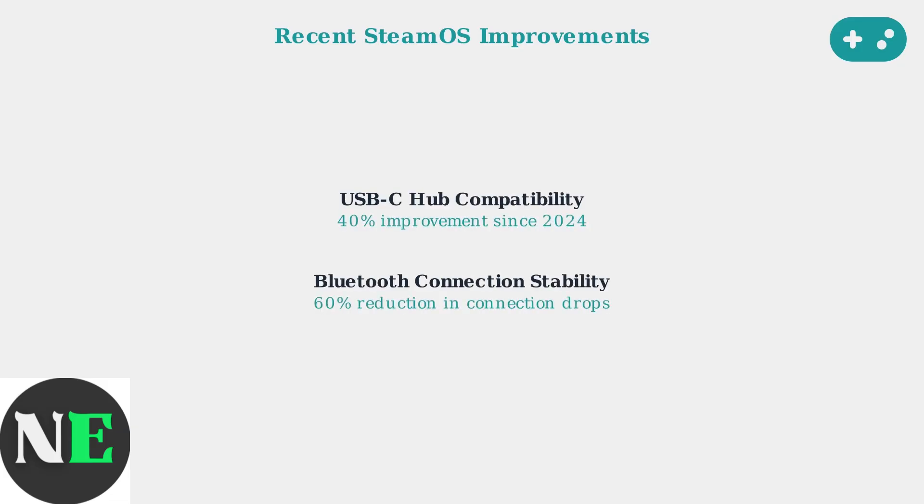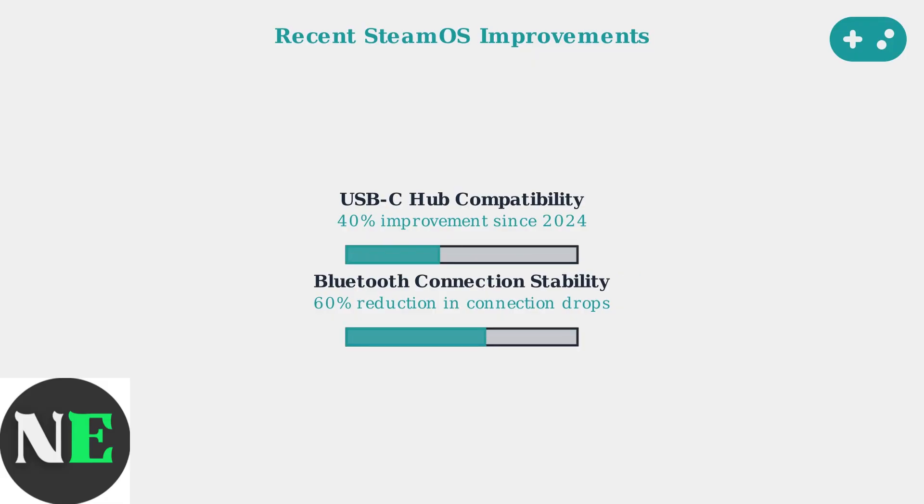Valve has made significant improvements to address these issues through regular SteamOS updates. Recent updates have improved USB-C hub compatibility by approximately 40% since 2024 and reduced Bluetooth connection drops by 60% through firmware improvements. These improvements represent significant progress in resolving the underlying technical issues.